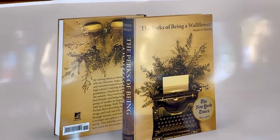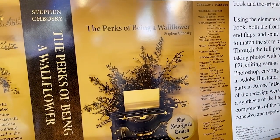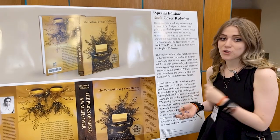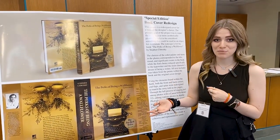All of the different pictures included, other than the author's photo himself, were taken by myself. All of the graphics were either created in Adobe Illustrator or recreated based off of the logos from the different companies that originally published the book.